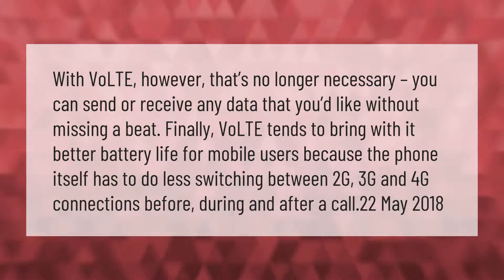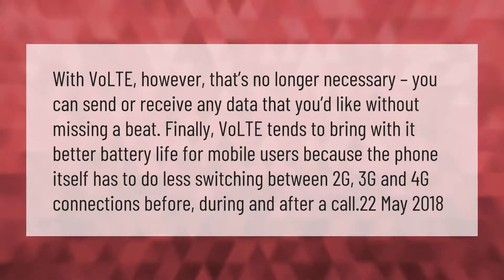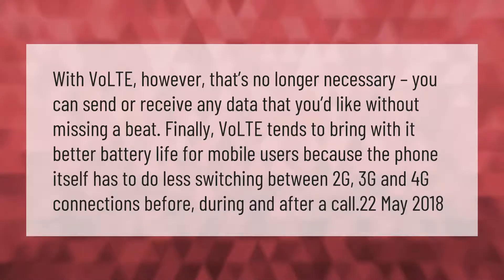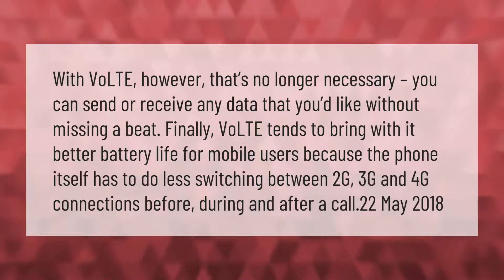VoLTE tends to bring better battery life for mobile users because the phone itself has to do less switching between 2G, 3G, and 4G connections before, during, and after a call.